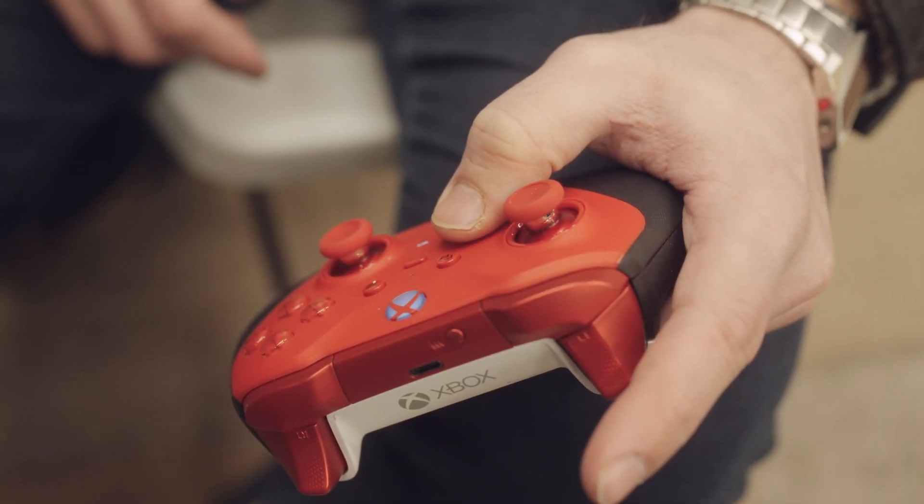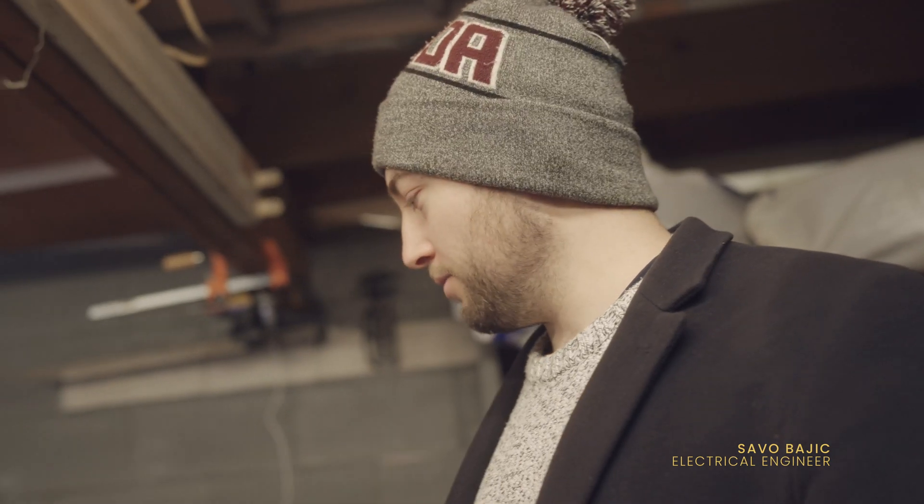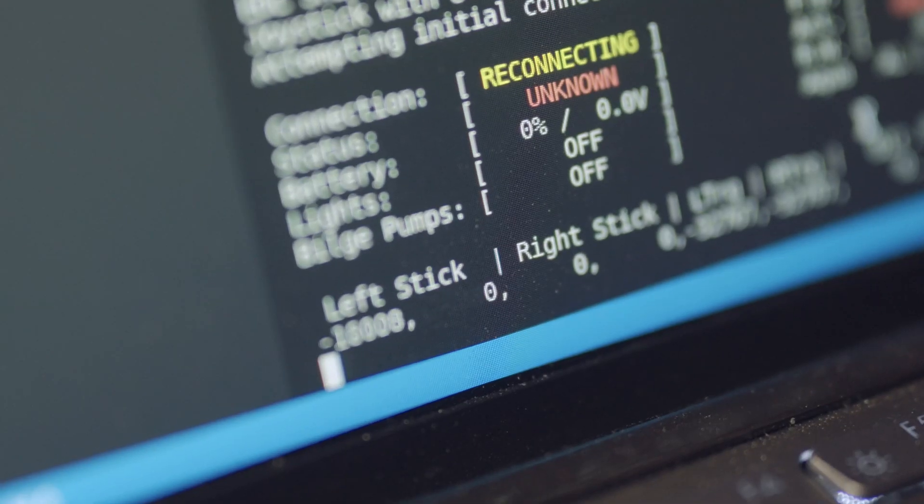The Xbox controller — I mostly selected this since it's a quality peripheral, but really we're controlling the system from a separate computer. We just wanted some sort of standard joystick interface, something that would be quick and easy for someone to pick up.